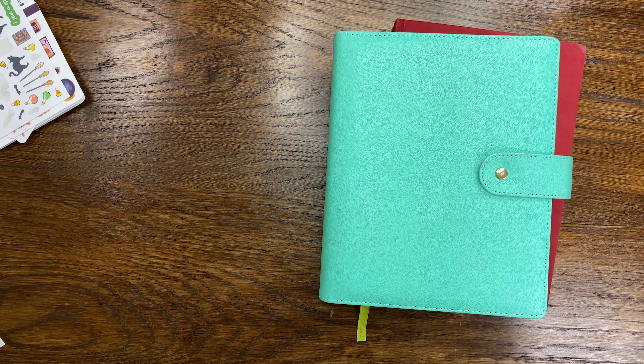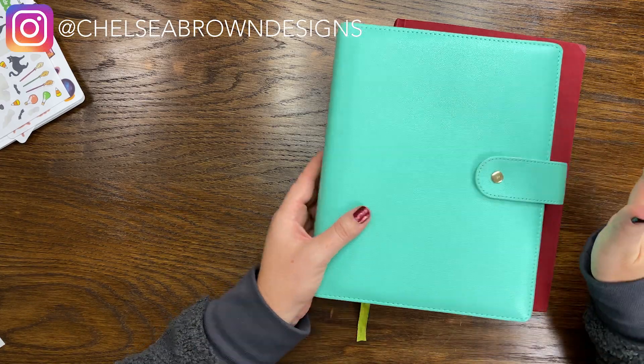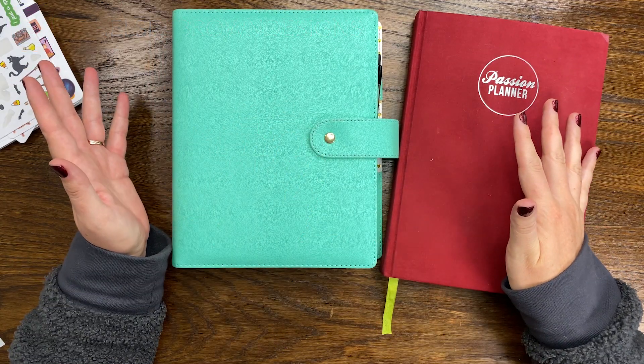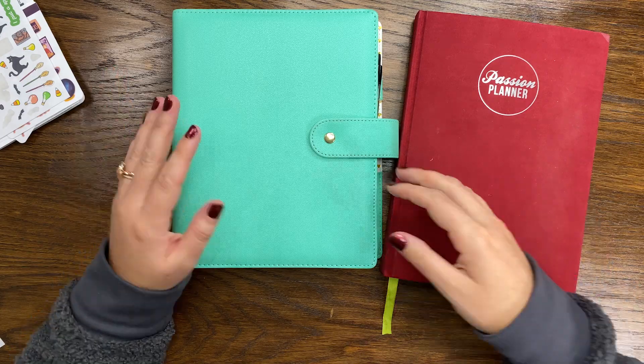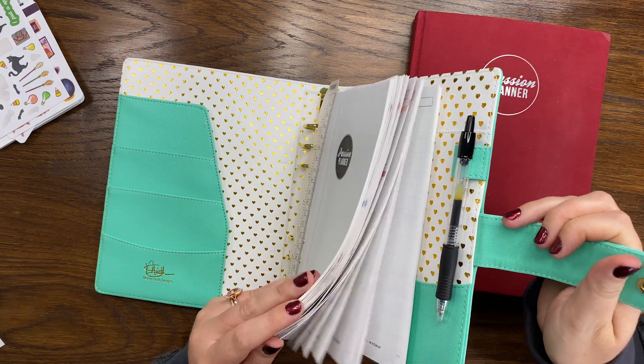Hey guys, welcome back to my channel. Today is Thursday — it's Halloween! Happy Halloween. We are doing our plan as you go series, where I show you how I use my Passion Planner daily and my Passion Planner weekly together. A lot of people have been struggling with using both the weekly and the daily, and I've been one of those people too. So we're testing it out in real life together to see how it goes.